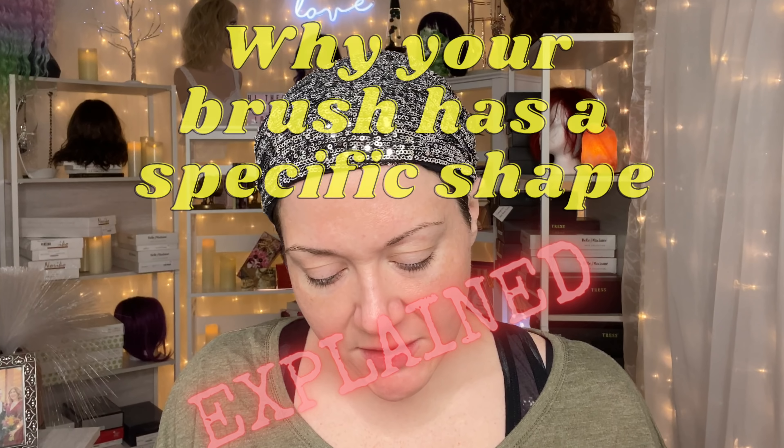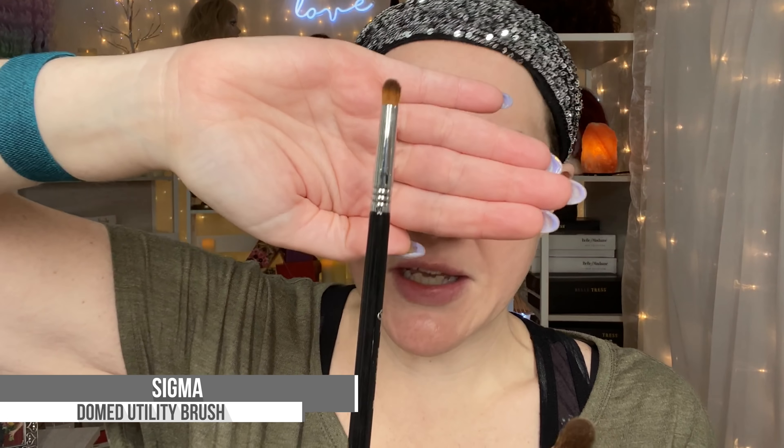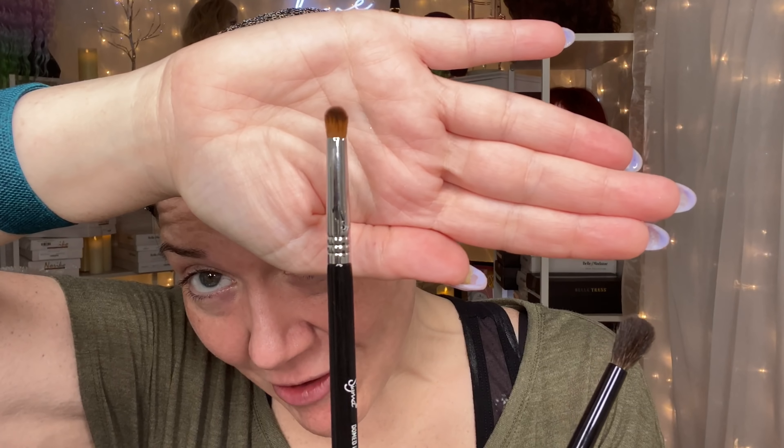Let's talk about brush head shapes. This is a Sigma domed utility brush — a really great example of a domed makeup brush. You can see it's literally the same all the way around with a rounded end. You can use it for a whole bunch of different reasons. Compared to this Chikahoto blending brush — see how this one yields to your touch and is fluffy? The domed utility brush is not at all fluffy — even with a lot of pressure, it barely gives.